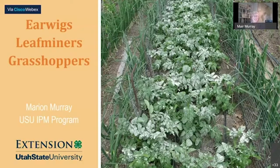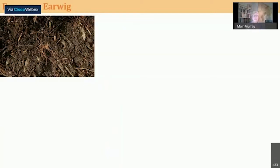I figured I'd talk about earwigs, leaf miners, and grasshoppers, and go ahead and start with earwigs. A comment came through — it looks like seven — but that is actually a product called kaolin clay. You can buy it at IFA or farm stores; it's called Surround, and it acts like a repellent. In this case, they're trying to repel flea beetles.